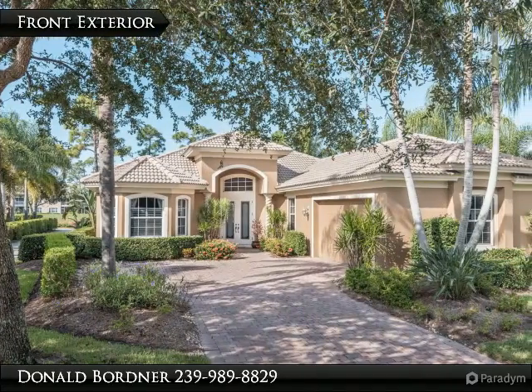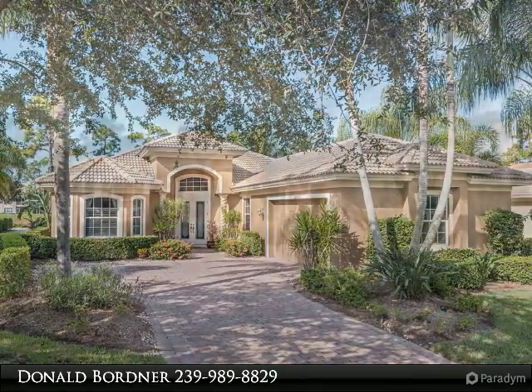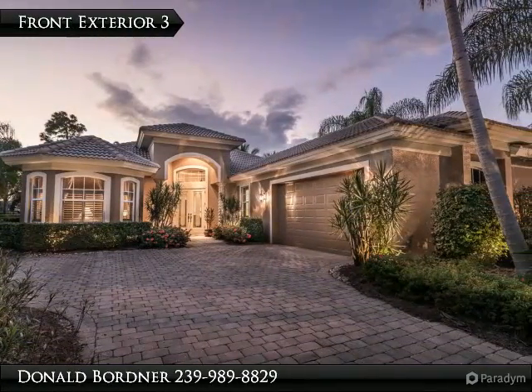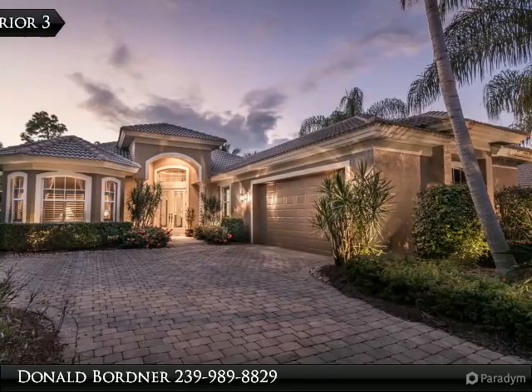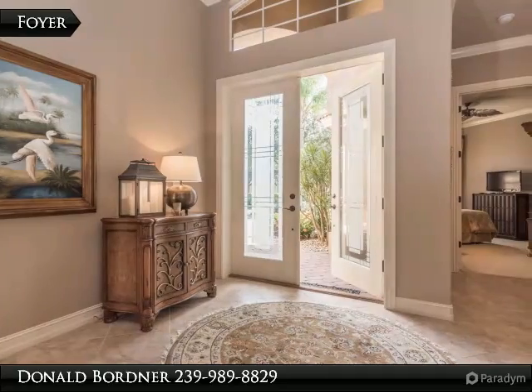This home is as close to being a model home as possible — looks like it was never lived in, in pristine condition. This Paloma floor plan features four bedrooms, one could be used as a den or office, three full baths, and a large paver brick lanai area with pool and spa.